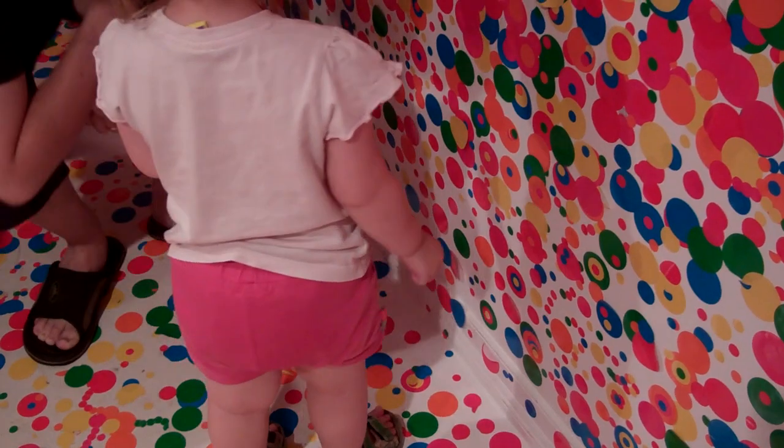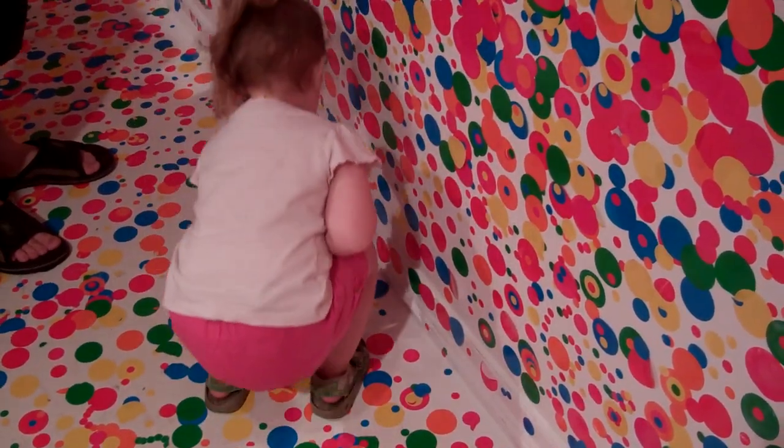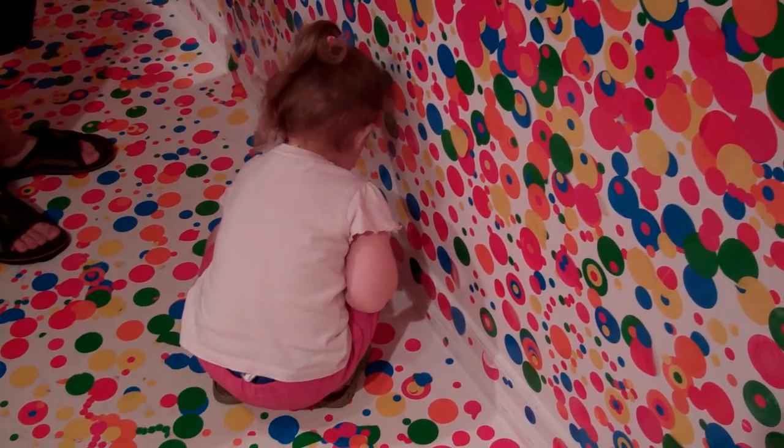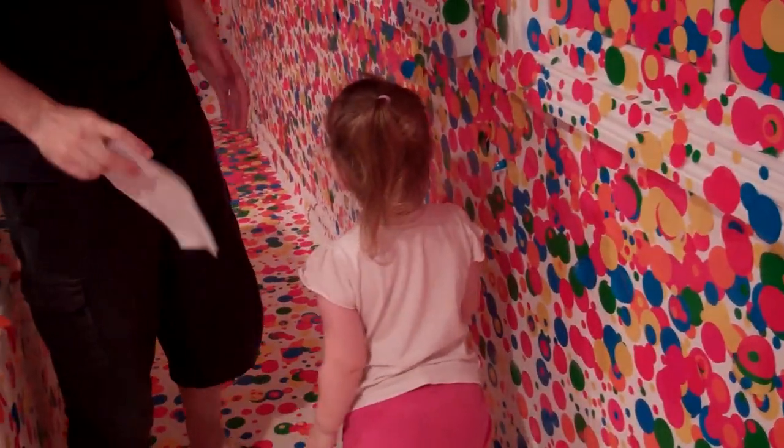I'm going to see if you can find a spot. Good girl! Well done! Big claps!